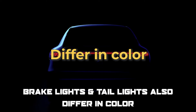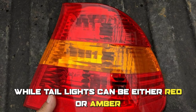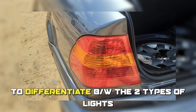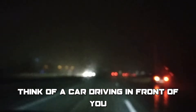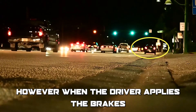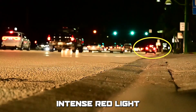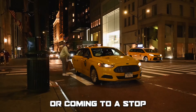Brake lights and taillights also differ in color. In most countries, brake lights are red, while taillights can be either red or amber. This makes it easier to differentiate between the two types of lights and their respective functions. Think of a car driving in front of you — when the driver is not pressing the brakes, the taillights will be on and appear as a dim red glow, similar to a nightlight. However, when the driver applies the brakes, the brake lights will turn on and appear as a bright, intense red light, like a stop sign, to signal that the car is slowing down or coming to a stop.